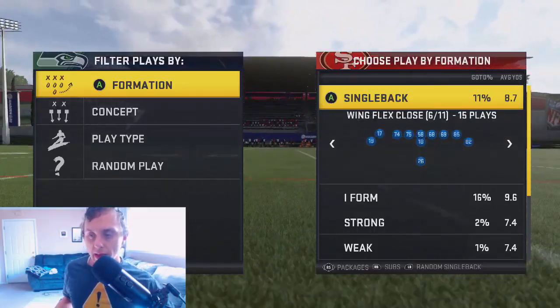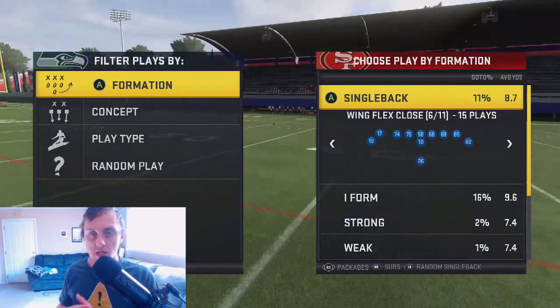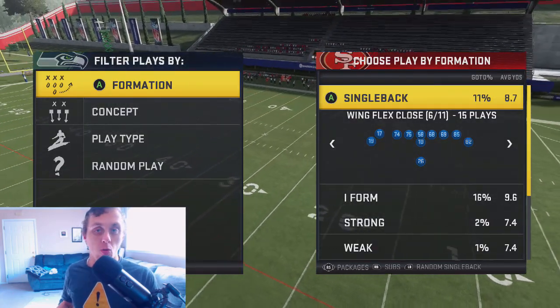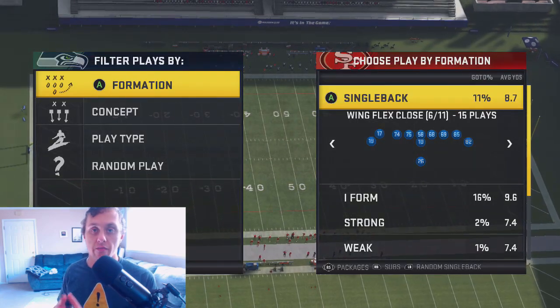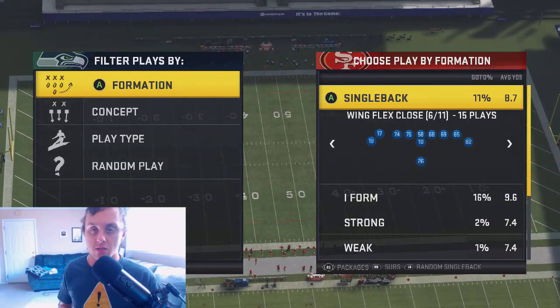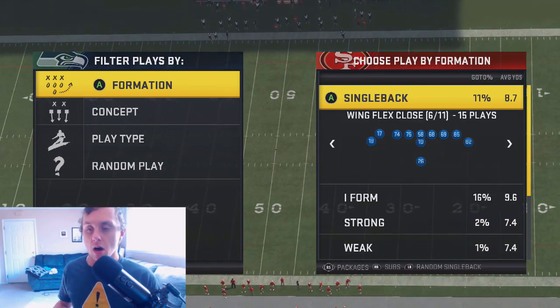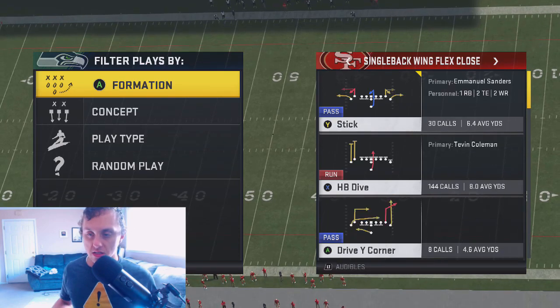We're going to be using the single back wing flex close — this is the Oakland Raiders offense. We are going to be using the Seattle Seahawks for the defense. Secure tacklers on two of their players: Jadeveon Clowney and Bobby Wagner. That's why I like using them on run defense.